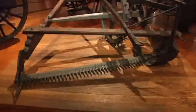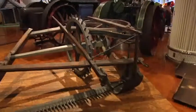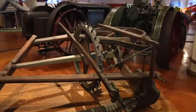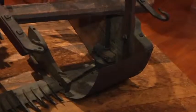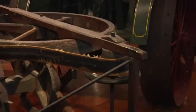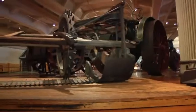The scythe is an iconic symbol — we see it with death — but it's also been an iconic tool for thousands of years, probably well before even the Iron Age, to harvest various kinds of agricultural products. It wasn't until the middle of the 19th century that a better mousetrap was conceived to replace the scythe.